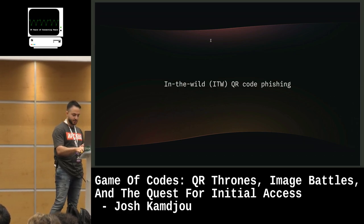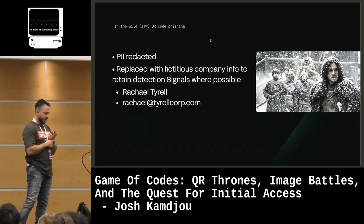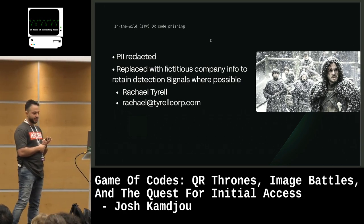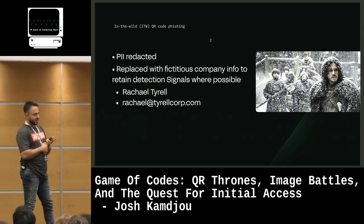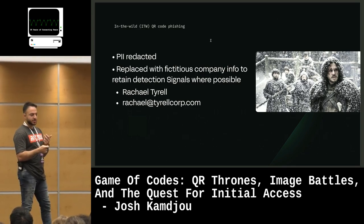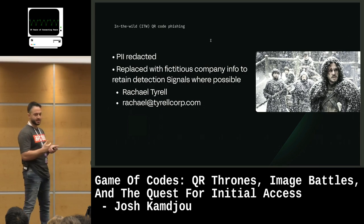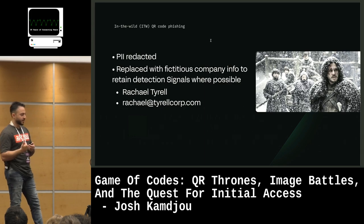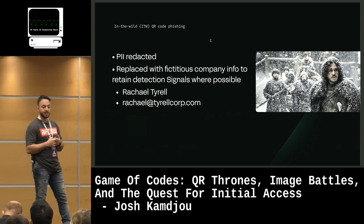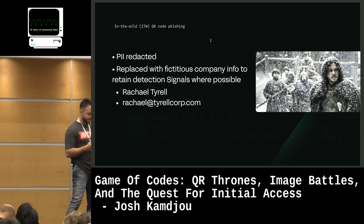We've redacted PII from these attacks and replaced any personally identifiable information with fictitious company information. The information is actually used in the attacks to make them look more legitimate, so it's important to preserve this context to build proper detections. If you see Rachel Tyrell, she's the recipient. Her email is rachel@tyrellcorp.com. TyrellCorp.com is the organization's domain.